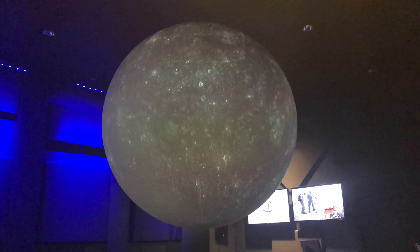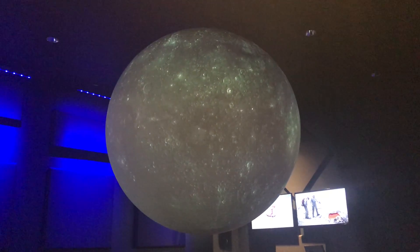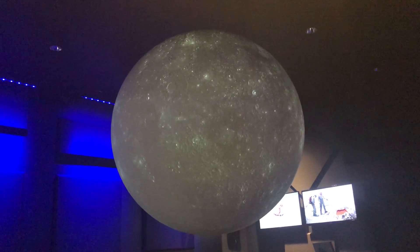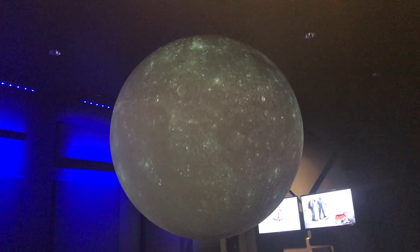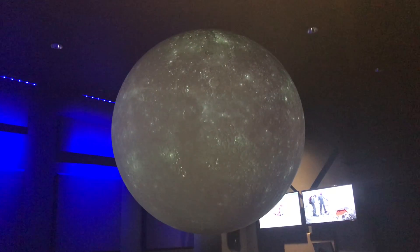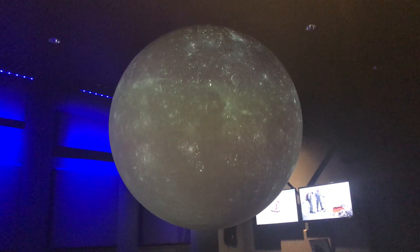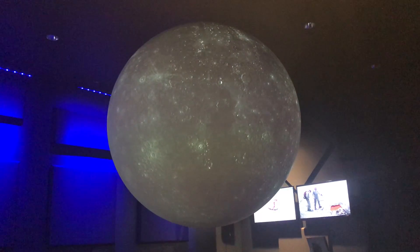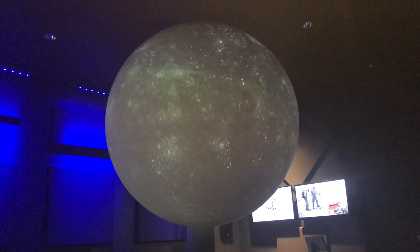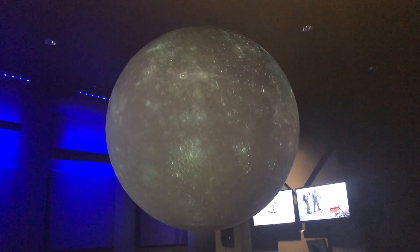Also, because Mercury does not have an atmosphere, it cannot hold on to the heat from the sun when the sun is not shining on it. So while it does get pretty hot during the day on Mercury — about 800 degrees Fahrenheit — at night that temperature drops to about negative 270 degrees Fahrenheit. And that's the biggest temperature difference between night and day of any planet in the solar system.